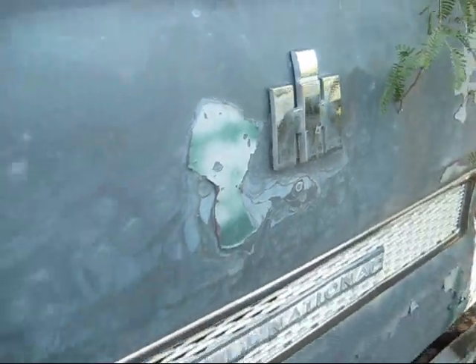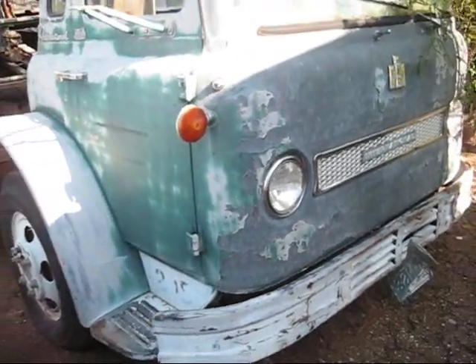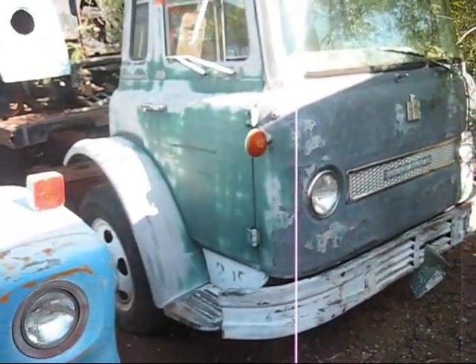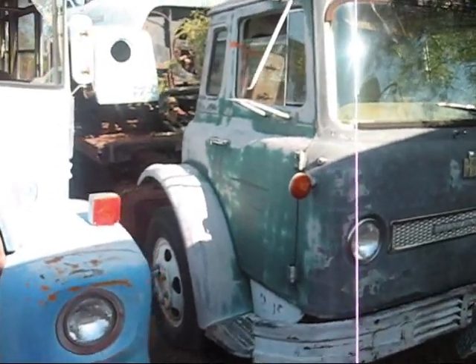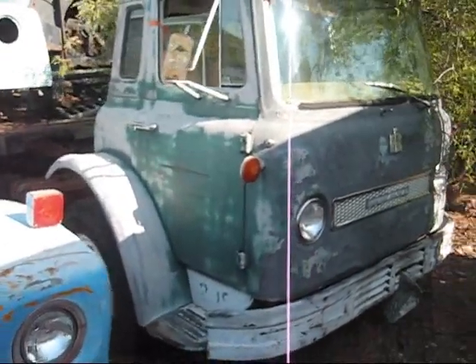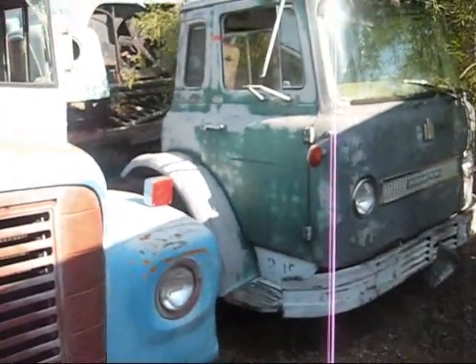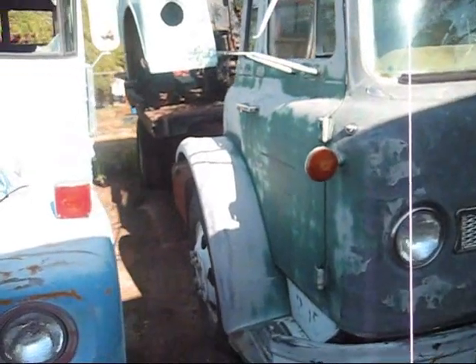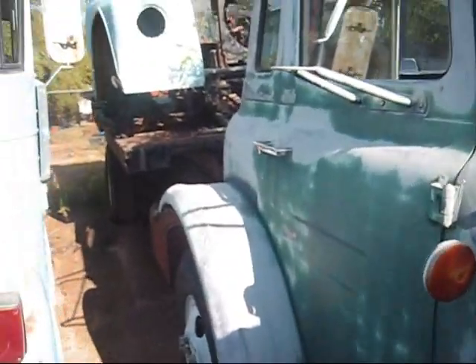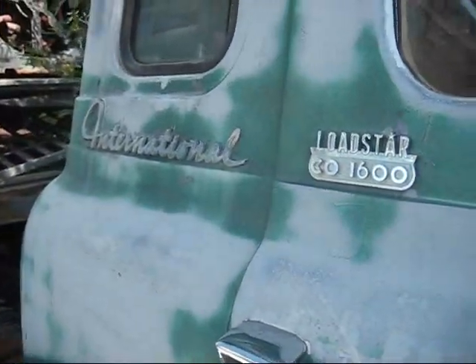This is an International Harvester Lodestar from the early sixties. I got it because it had some parts and I actually fell in love with it since then. I hope to do something with it, or one similar. Notice how narrow the cab is on these and how wide the fenders are. This one has a 3-on-the-tree and a 345.